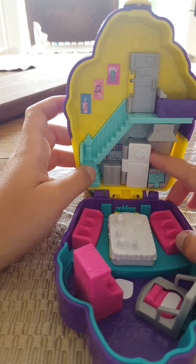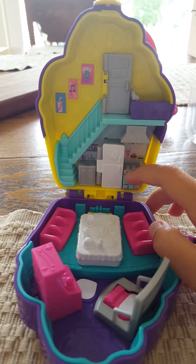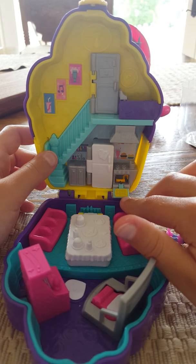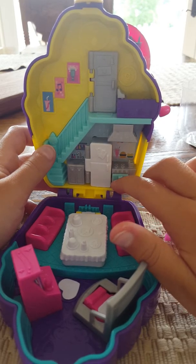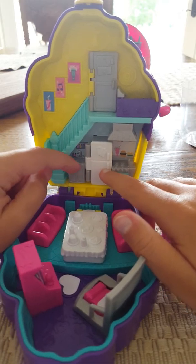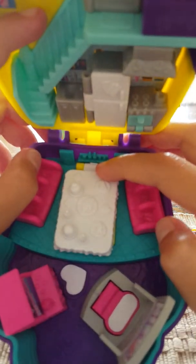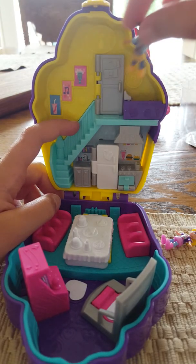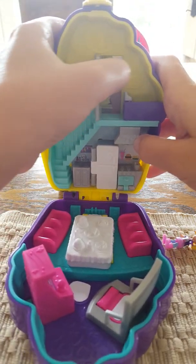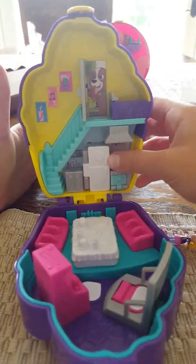Up here is the kitchen — I'm most excited for the kitchen! Here's the oven, and you can open it — there's little cookies in there! I can't believe it, it's so cute. And here's the fridge; the fridge can open too. And here's the sink — that cannot open, that'd be weird if the sink could open. And here's a little register.